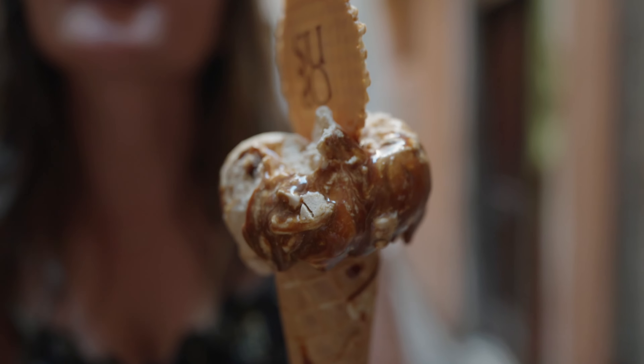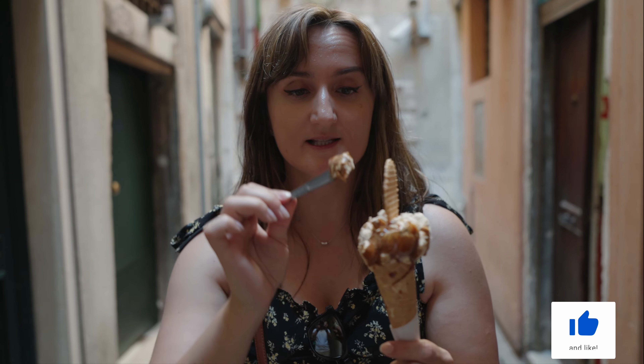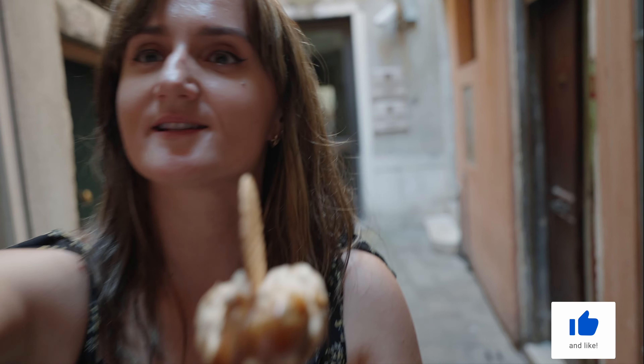The flavor is — wow. When you want something sweet, when you have a sweet tooth, this is it. Lauren, you got to try this. Oh my god.